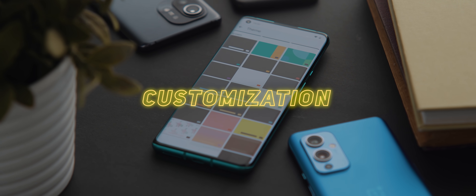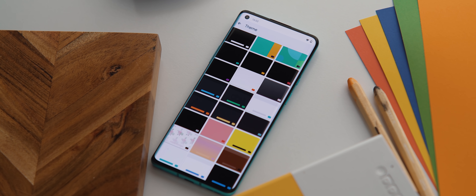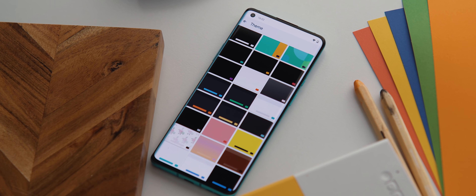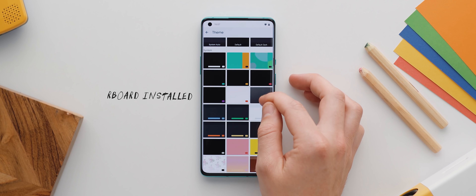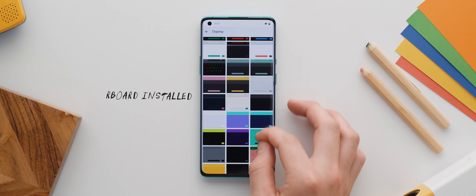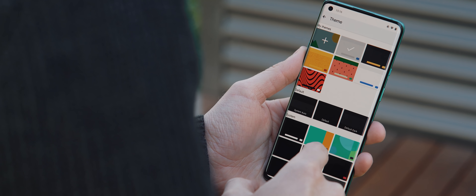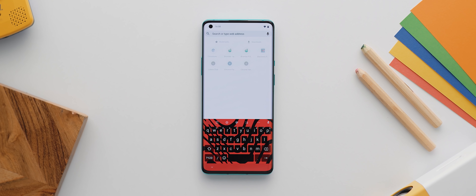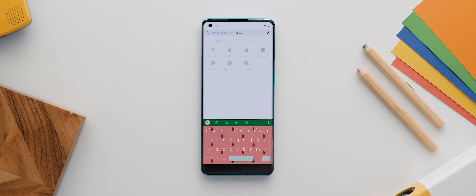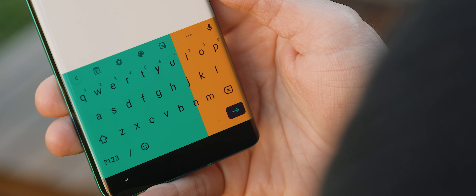Reason number six is better customization. And this is a reason that's popped up in the past two videos, but this time we're looking at a specific application called Rboard. Now, if you're a fan of customizing your phone, then chances are you've already looked into the various Google keyboard themes available. But with Rboard, you can unlock an even huger variety of themes. Once installed, you just tap the little color palette icon up here to enter the themes menu, and then you'll be greeted with a huge selection of themes to really make your keyboard look fresh and unique. It's pretty impressive just how many additional themes it adds in — over a hundred, believe it or not. So a pretty simple yet cool reason to root your phone.